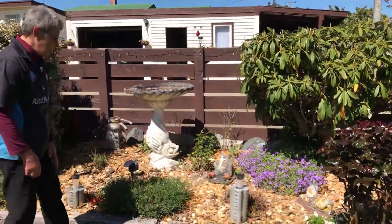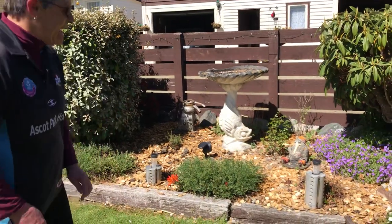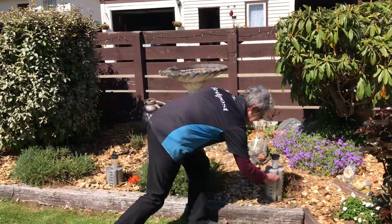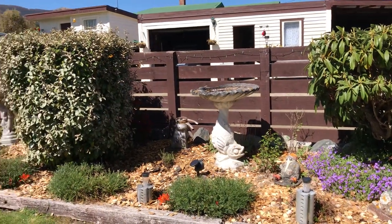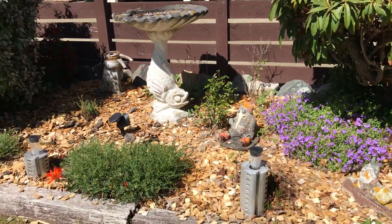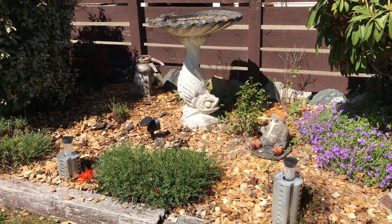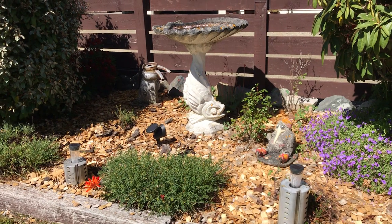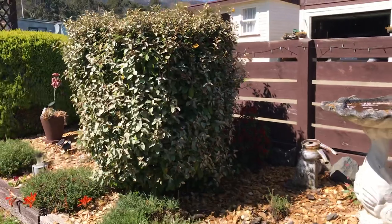My husband works at a timber mill and these here are off the old planer that he works with — they have knives down in here that cut the wood. When it broke down and they had to replace them, he brought these home. So I put the solar lights inside them along the front of the garden. It's a good memory — beautiful! And then I've got old parts of old separators in there too.